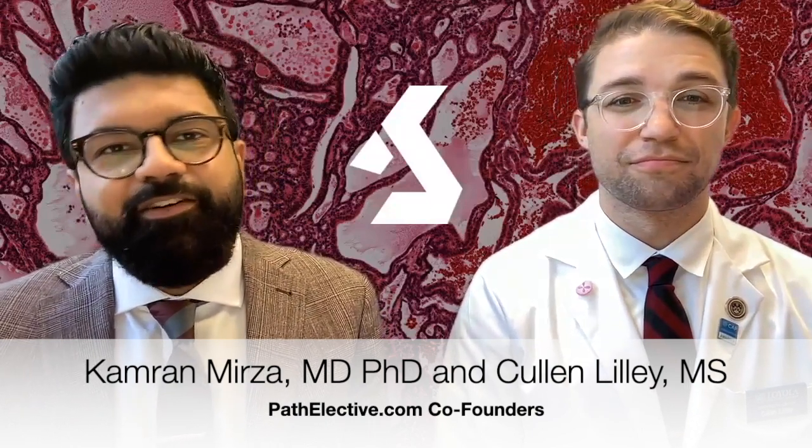Whether you are a medical student, medical laboratory science student, a pathologist assistant in training, a pathology resident, a pathology fellow, or a medicine resident or fellow in any subspecialty of the field, our website has something for you.